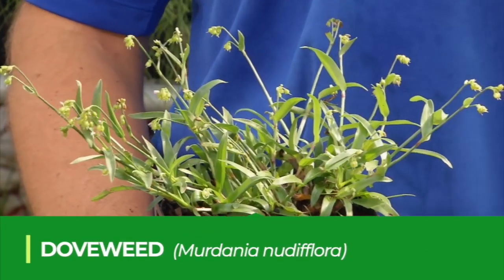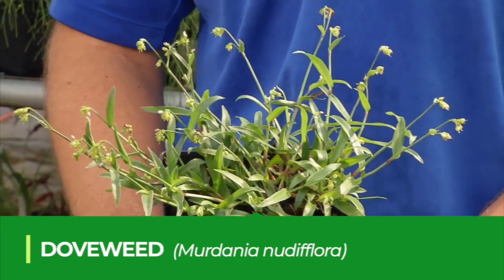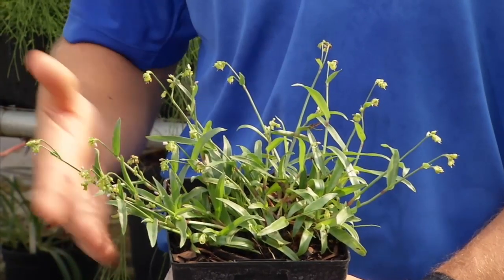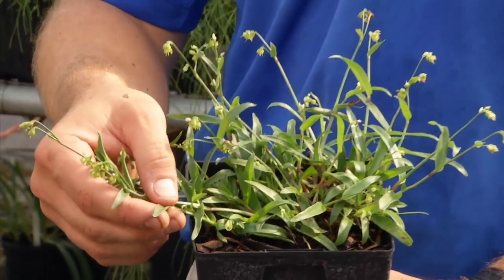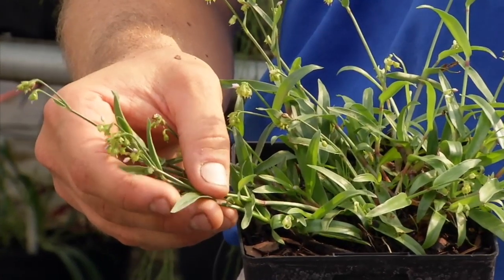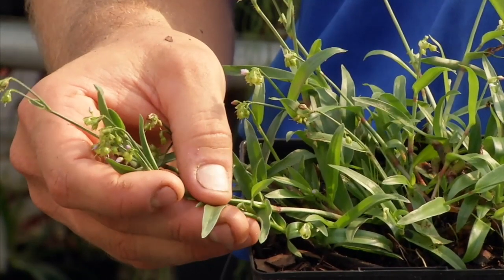One of the most common summer annual weeds throughout Florida is doveweed, Murdannia nudiflora. Doveweed is a common broadleaf weed seen in the middle to late summer throughout the fall, and it dies in the wintertime. When people first start to see doveweed coming up in their lawns or landscapes, they often mistake it as a grass because it looks very similar to one, but it is not a grass and you're going to manage it more like a broadleaf weed.